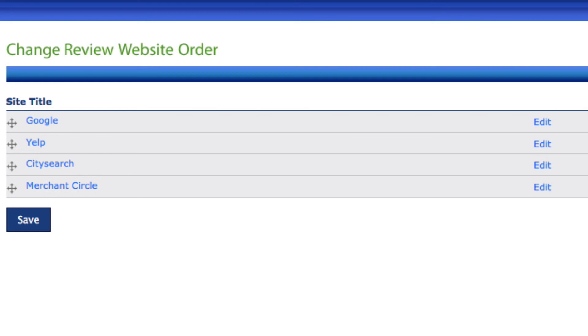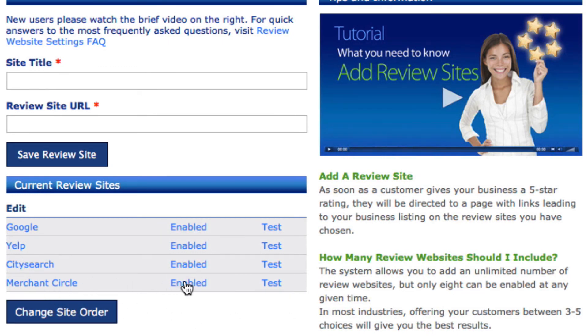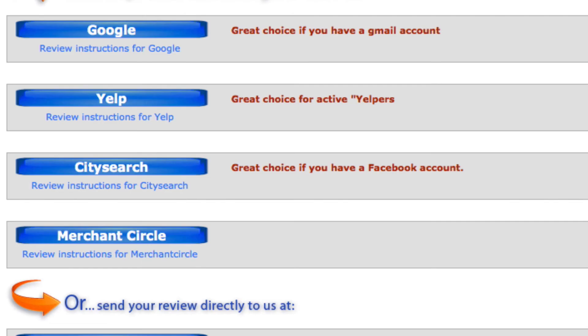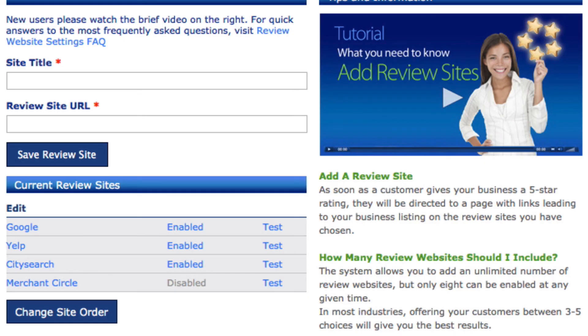You can also disable a review site if, for example, you don't want Merchant Circle to show anymore but don't want to delete it entirely. Clicking the enable button will turn it to disable. Then go back into the system, hit F5 to refresh, and Merchant Circle will disappear. There are times when you'll want to do that.